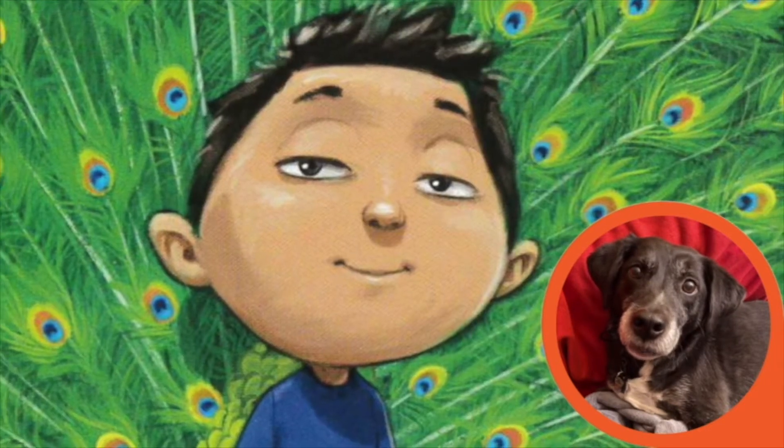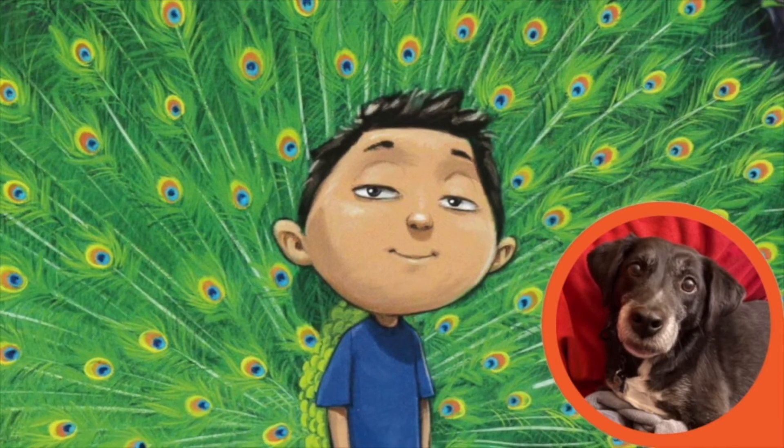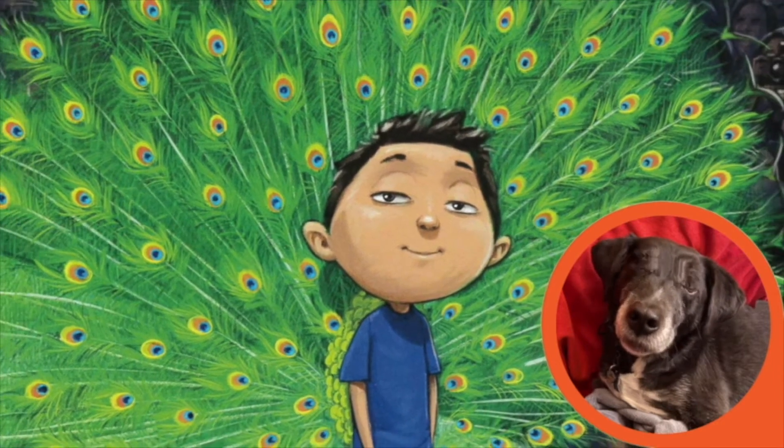If you had a peacock's tail, fans would always flock to see you. Thanks for listening!